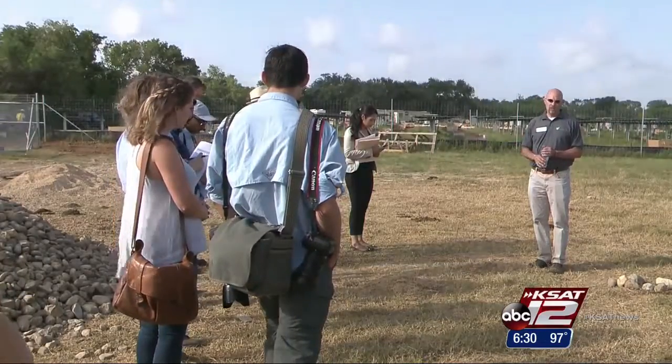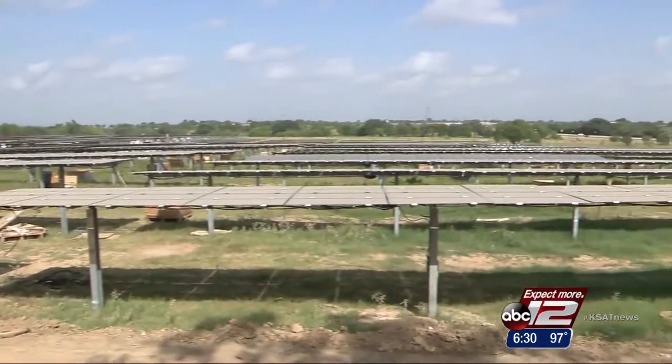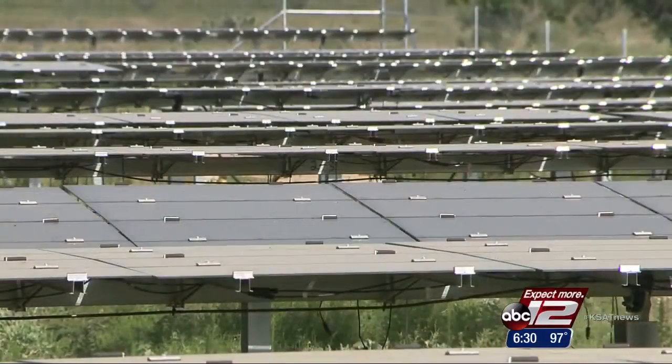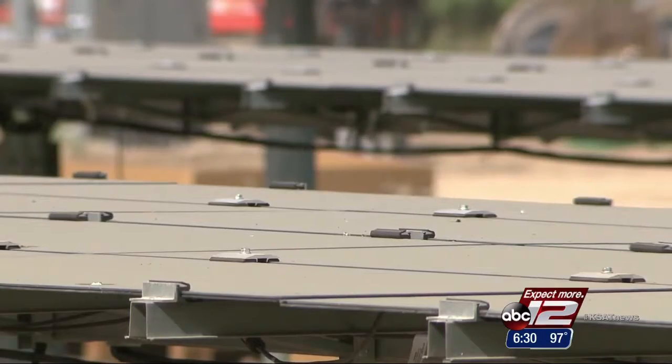CPS Energy officials say in a few weeks the 11,300-unit community solar farm in Adkins will open for business. Soon, any CPS customer can buy a panel for $200, knocking a couple of dollars off their bill each month.